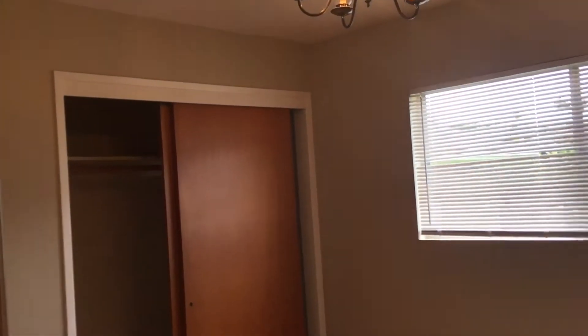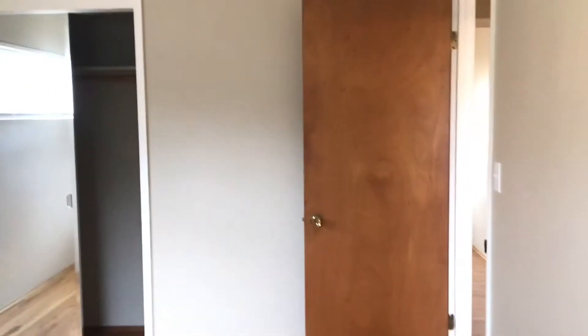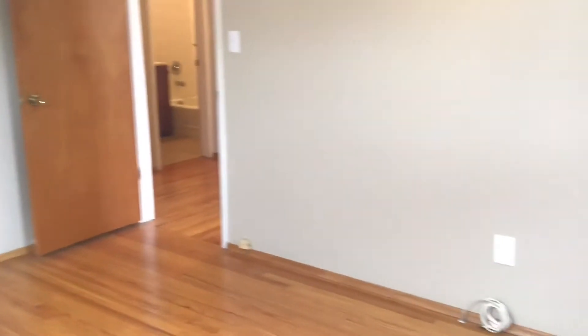Beginning with our smallest bedroom, which is still very well sized, with a standard size closet. Our video doesn't quite do justice to the size of the home itself. Moving into our next bedroom, you can tell it's larger than the last, with about the same size closet. Each bedroom gets very good natural light but also has lights mounted in each ceiling.